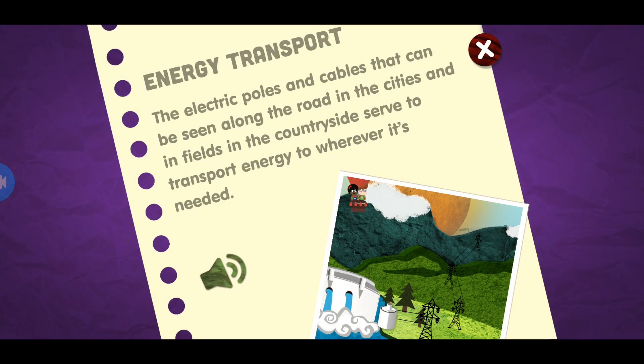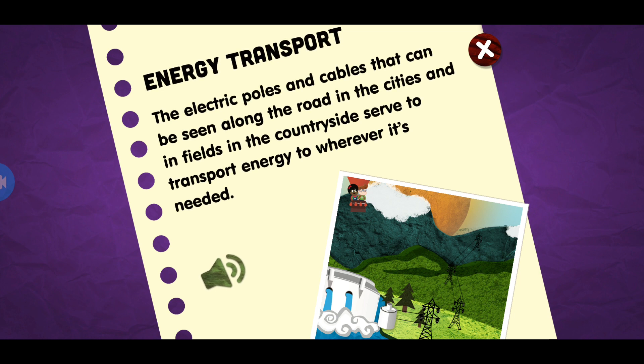Energy transport. The electric poles and cables that can be seen along the road, in the cities, and in the fields in the countryside serve to transport energy to wherever it's needed.